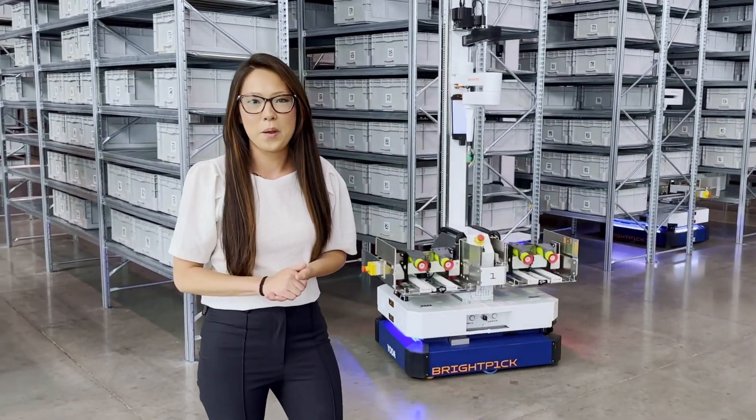You'll also get a better understanding of the processes that we use every single day to make sure that you as the fulfillment teams are able to meet your customers' expectations with as little effort and as few people as possible. So come along with me — let's take a look at what I have going on behind me and get a better look at the BrightPick Autopicker.